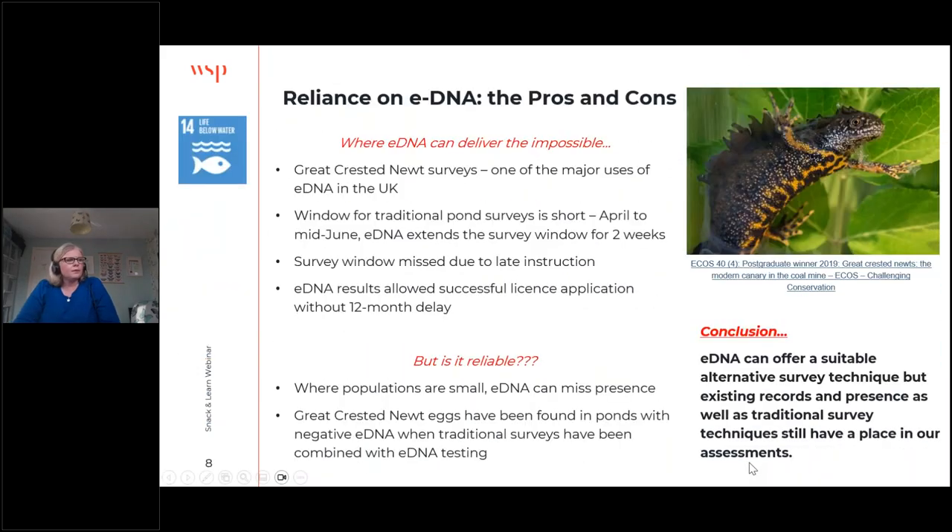Another major use of eDNA in everyday UK ecology is great crested newt surveys. The traditional survey window is between April and mid-June, but the eDNA window extends that by two extra weeks — meaning we can service more clients for longer, particularly when late instructions come in. In one case, the survey window was missed due to a late instruction, but the eDNA results obtained in that two-week window allowed us to apply for a successful license application without having to delay for the following year's survey season.